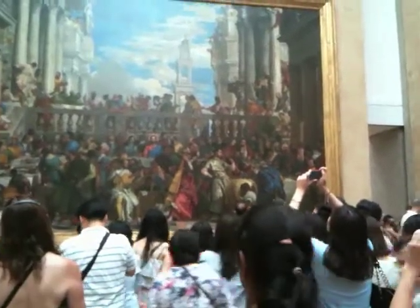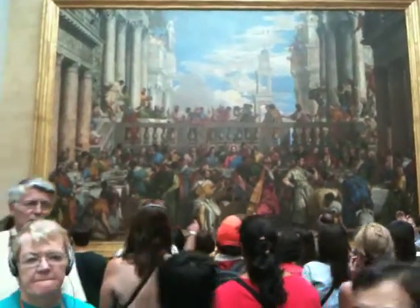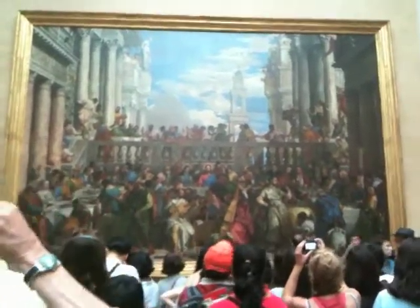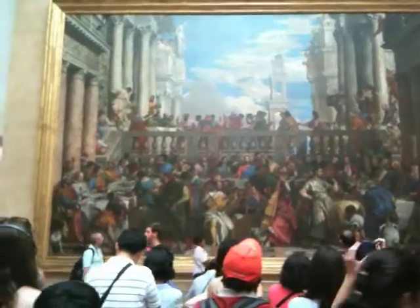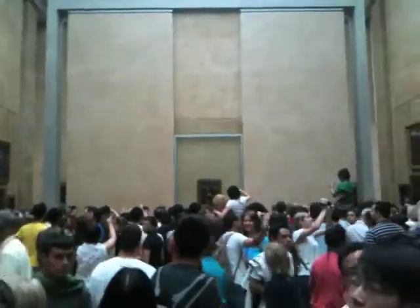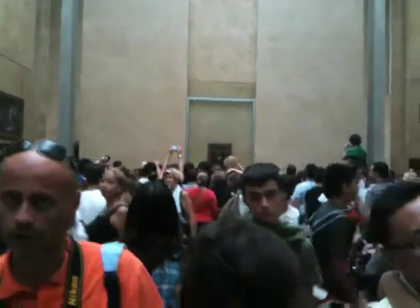This is the biggest painting in the Louvre — it's Jesus pouring water into wine. All these amazing paintings. On the other side over there, you can't quite see it, but that's the Mona Lisa, right at the end.